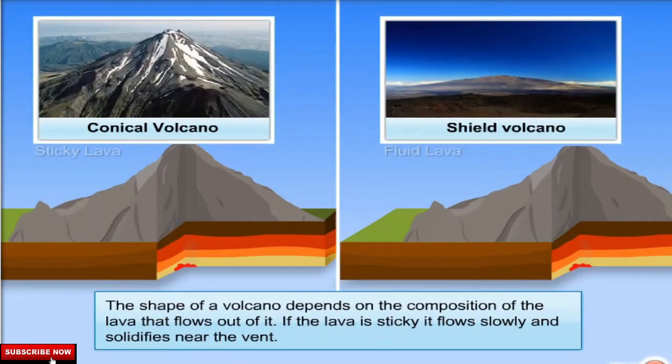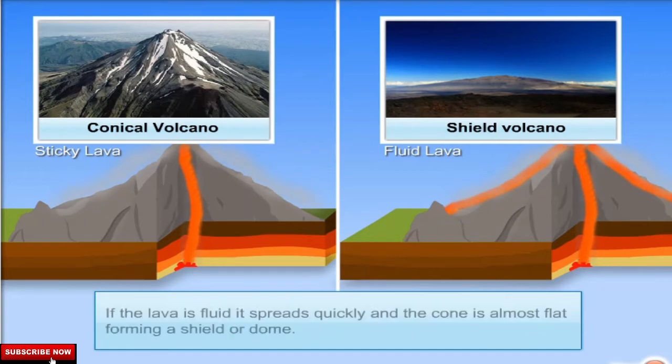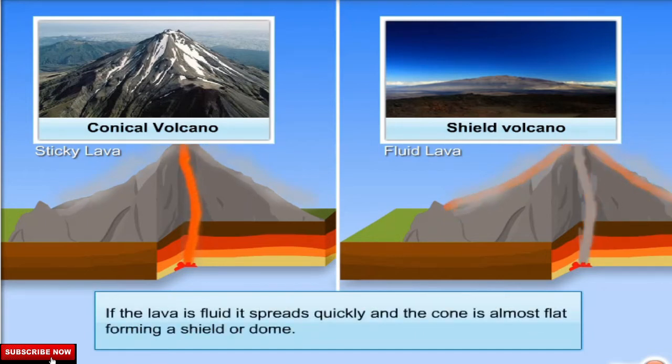The shape of a volcano depends on the composition of the lava that flows out of it. If the lava is sticky, it flows slowly and solidifies near the vent. If the lava is fluid, it spreads quickly and the cone is almost flat, forming a shield or dome.